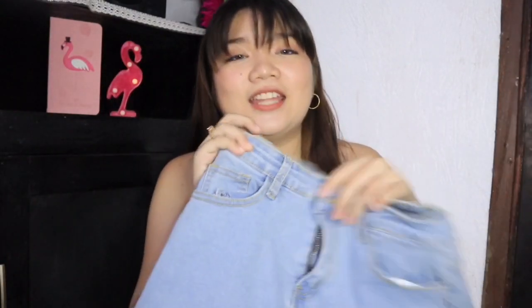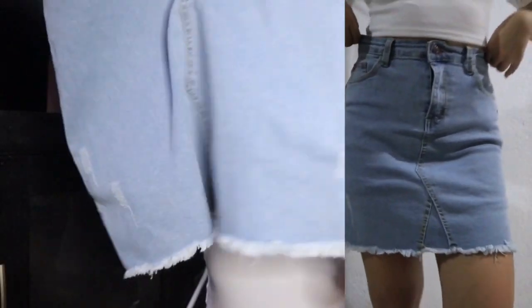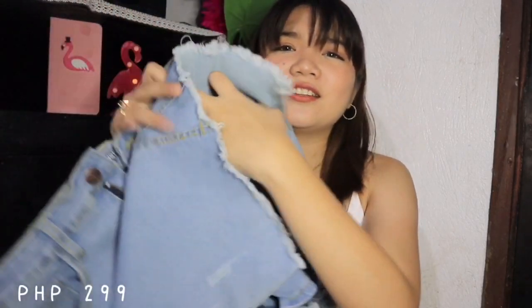Next is another skirt — I think I bought three skirts total. I like this one because it's a denim skirt with a slit on the side. What I like about it is it has shorts underneath. I've never had a skirt with built-in shorts before. It feels so comfortable because I don't need to wear cycling shorts underneath.